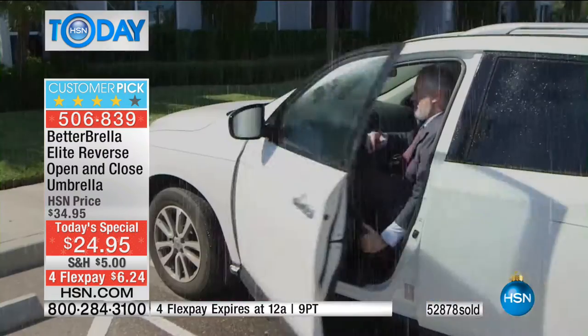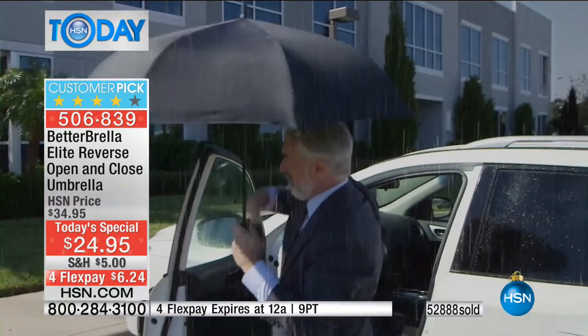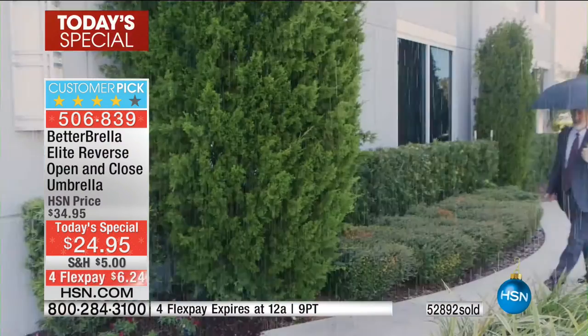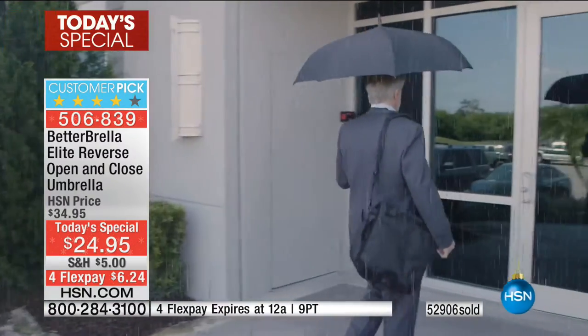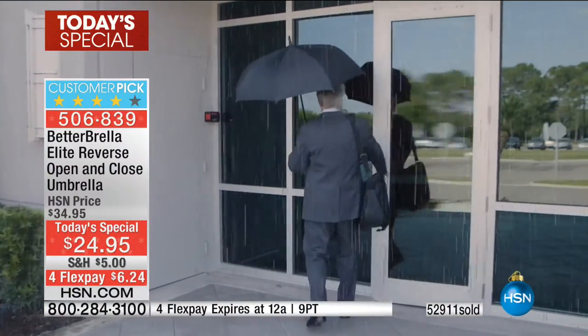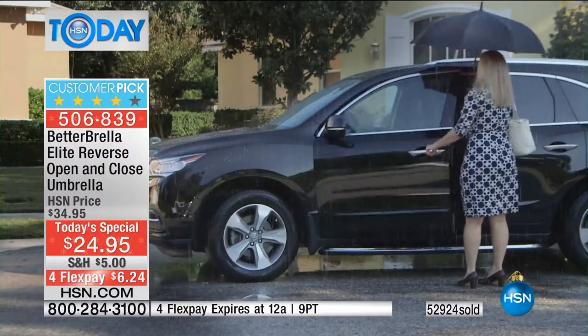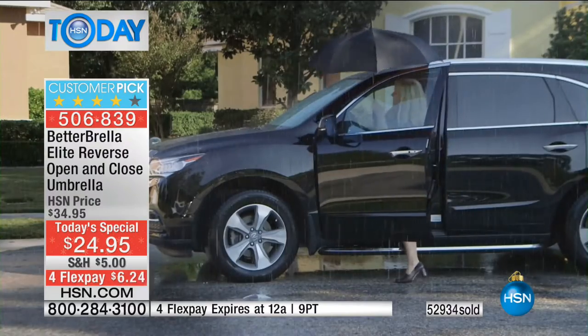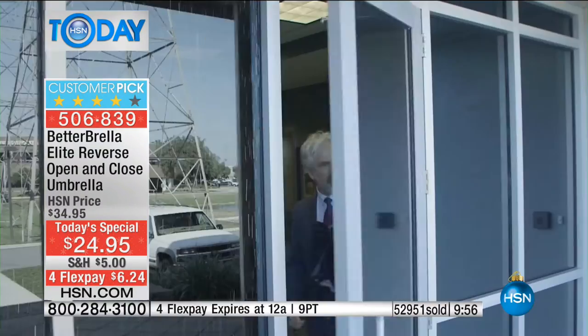It actually keeps you dry — what a concept. It really does make perfect sense. I love the coverage — it encases everyone underneath, giving you a great wraparound feel so water is not getting on you. Then watch the beauty — it reverses. Watch when you get in your car: no water in the car. The water stays outside. It is absolutely brilliant.